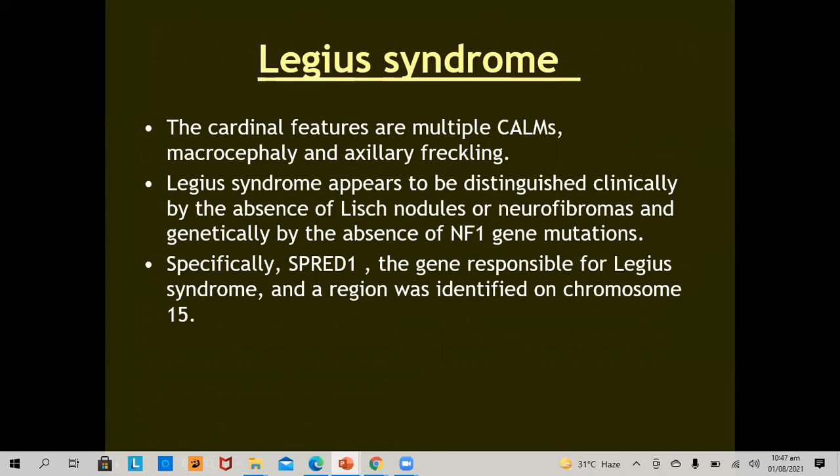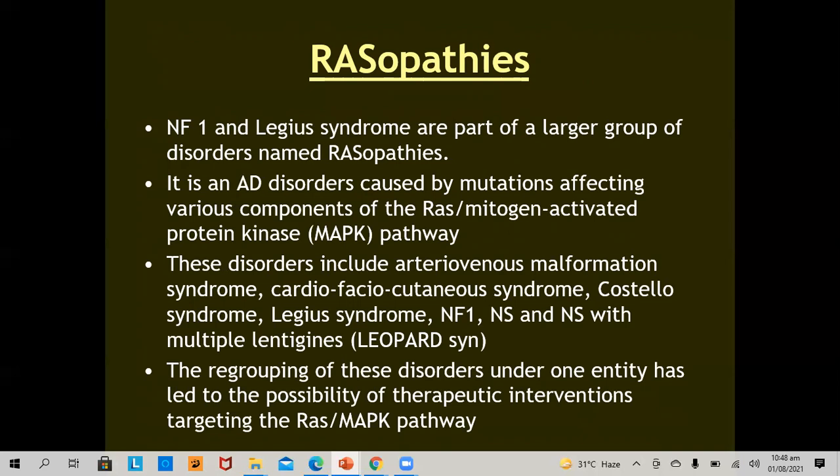Legius syndrome: the cardinal features are multiple café-au-lait macules, macrocephaly, and axillary freckling. Legius syndrome is distinguished clinically by the absence of Lisch nodules and neurofibromas, and genetically by the absence of neurofibromatosis 1 gene mutation. Specifically, the SPRED1 gene is responsible for Legius syndrome, identified at chromosome 15. Neurofibromatosis 1 and Legius syndrome are part of a large group of disorders named RASopathies — autosomal dominant disorders caused by mutations affecting components of the RAS/MAPK pathway.